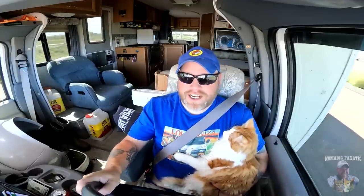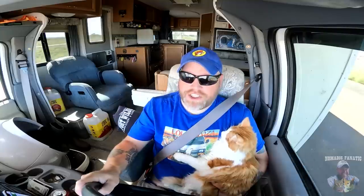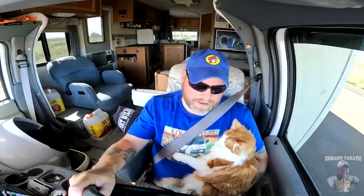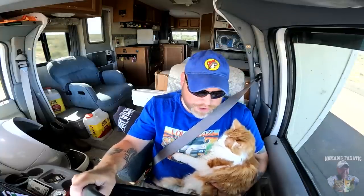Something new is happening with the cat — he has never done this before. He literally jumped up while they were driving, snuggled himself right into Eric's arm, and decided he needed to be right there right now.